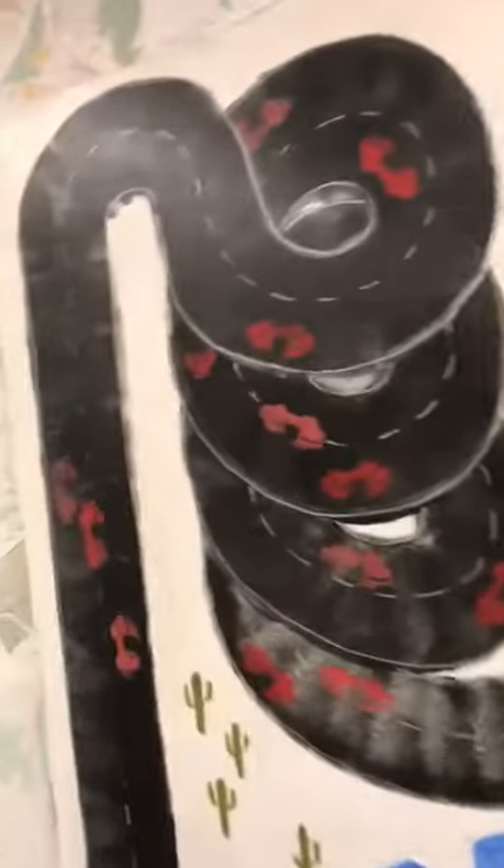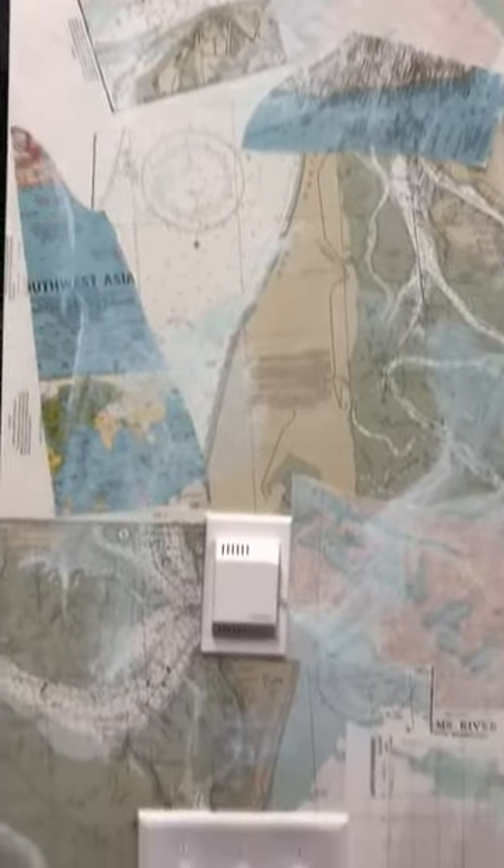They are closer to the viewer — when you enter the room you can definitely notice those beautiful maps. The next part was to put the artwork back on the wall, so we adjusted it.